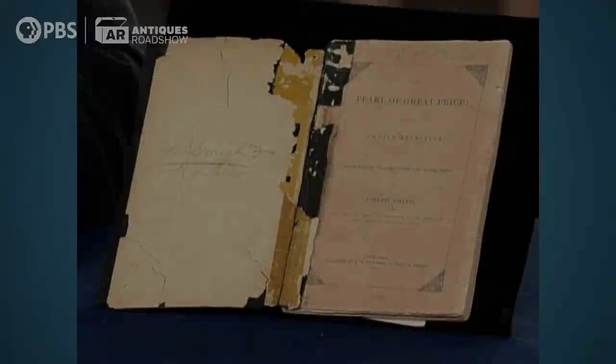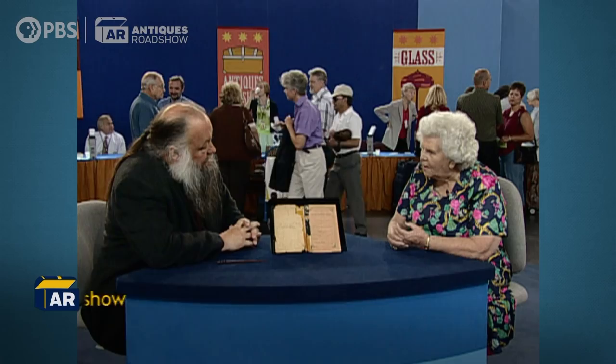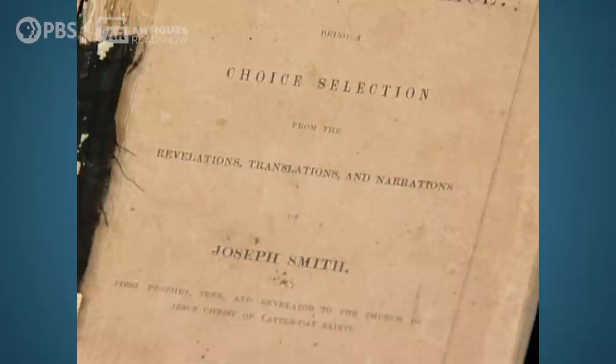This is the first edition of the Pearl of Great Price. It was printed in Liverpool, England in 1851. I had a great-great-grandfather who joined the church in England in 1840, and I think that this must have been one of his possessions. My grandfather came to America in 1884 and brought this with him.